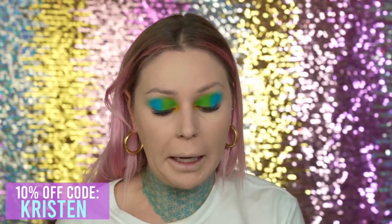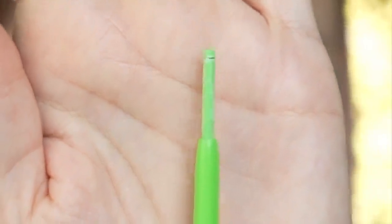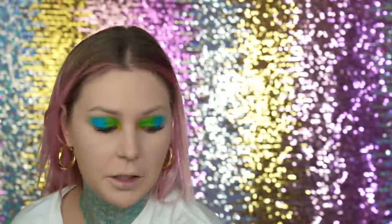Oh jeez, it just broke. See what I'm saying? You guys have to see this close-up — what in the frick? Can you see all that weird stuff on there? Never mind, I'm going to be throwing that away. I don't know why it looks like that, but it ain't going near my eye.